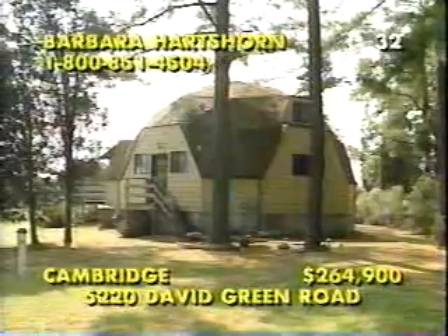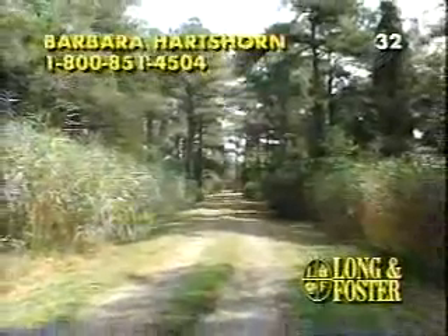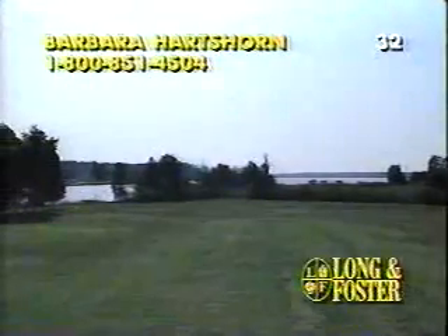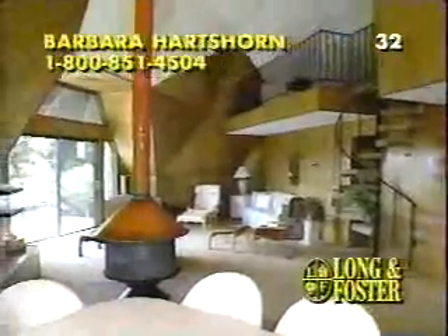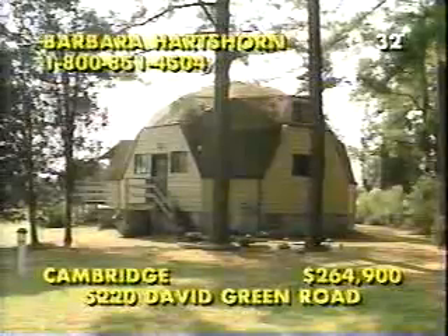The next stop takes us just south of Cambridge to Town Point and the secluded waterfront getaway on Sparkling Fishing Creek. Surrounded by 11.65 acres with an adjoining six-acre lot available for separate purchase, this incomparable property enjoys over 1,450 feet of pristine water frontage with a beach and a pier, as well as some of the best crabbing and fishing on the bay. A wide expanse of decking wraps around the geodesic contemporary with three bedrooms, two baths, and a fully equipped kitchen just off this magnificent great room. Call Barbara Hartshorn at 1-800-851-4504.